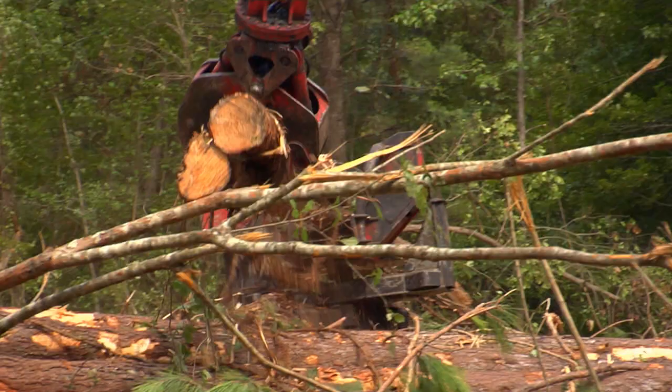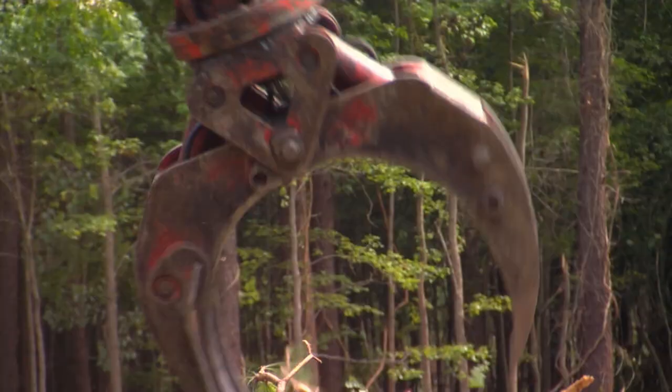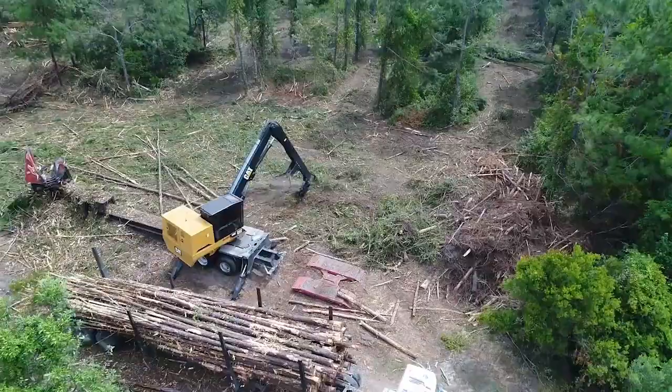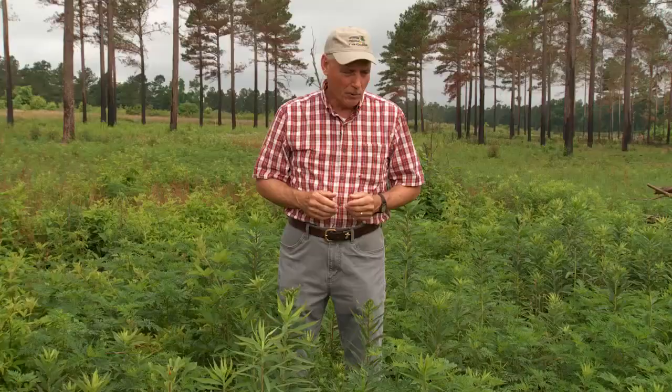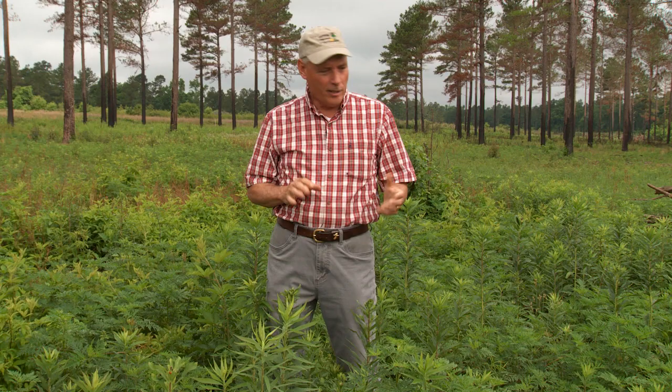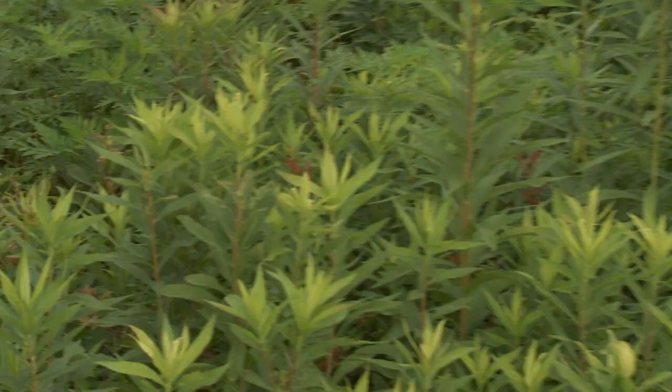One component of managing a forest stand for quail is the logging deck, which creates openings within the forest that can benefit many wildlife species and whose management can enhance those benefits further. We're standing in a loading deck from this past winter's logging, and you can already see ragweed and other forbs coming up that will provide good brood habitat. Research through Tall Timbers Game Bird Program shows these openings can be very important for insect production to benefit quail broods.